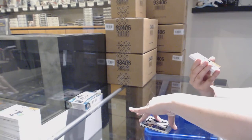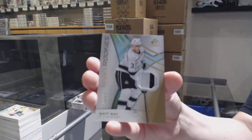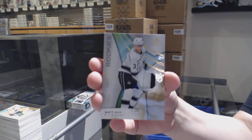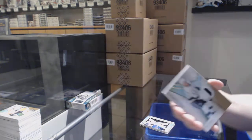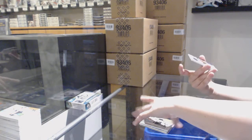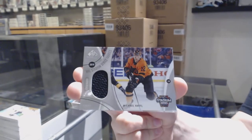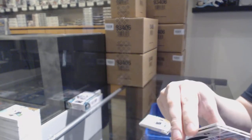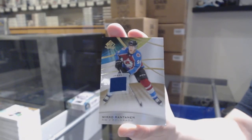We've got a rookie patch number to 65 for the LA Kings, Matt Roy. We've got a stadium series fabric jersey for the Flyers, Michael Raffl. And a base jersey for Colorado, Mikko Rantanen.